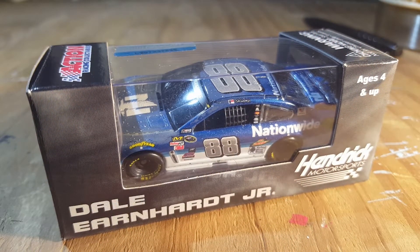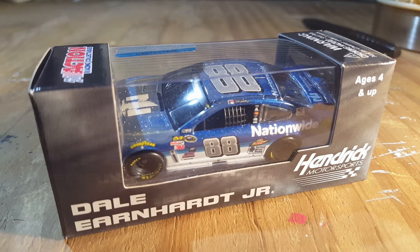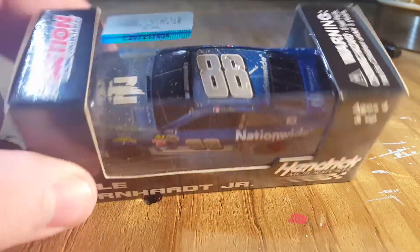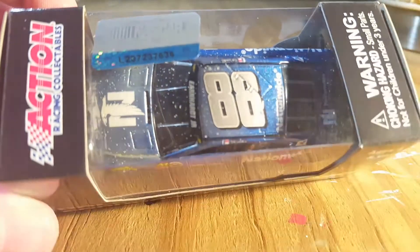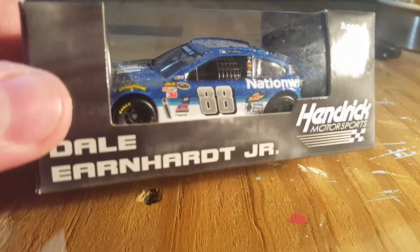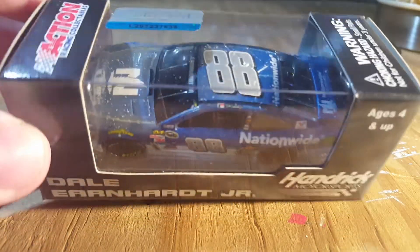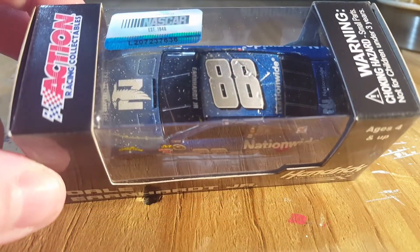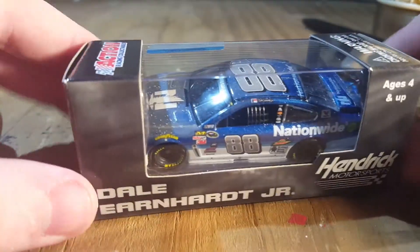Hello everyone and welcome back to another diecast review. Today we have Dale Earnhardt Jr.'s number 88 Nationwide Insurance dual win. I think this was the dual win that he was able to finish first. There's a whole lot of stuff on this car - at first I didn't see this, so I don't know if it's supposed to be on there. I took it out for a little bit and then put it back in. We'll wipe it off and see how it's supposed to be. I did not see this race.